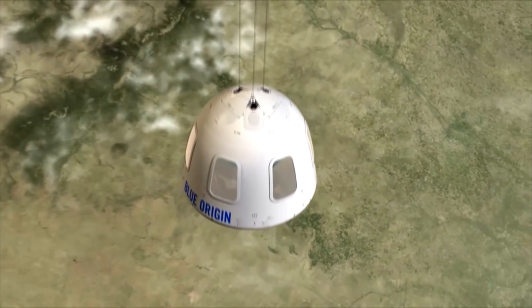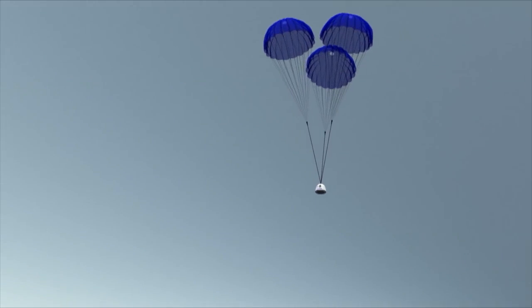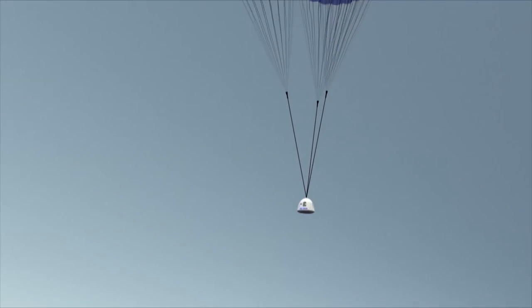Once away, the capsule enters a standard descent profile, deploying drogue and main parachutes before coasting down to a landing.